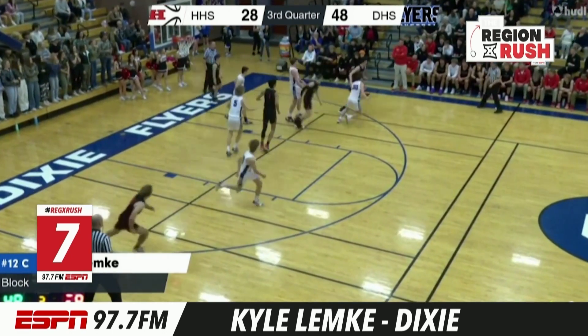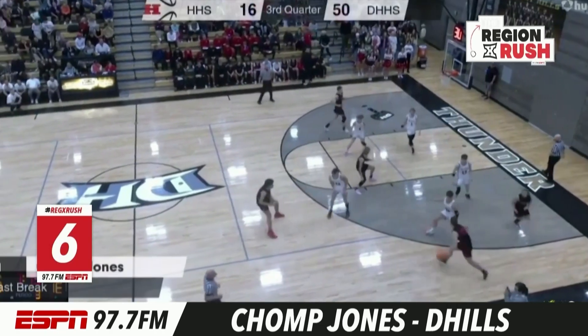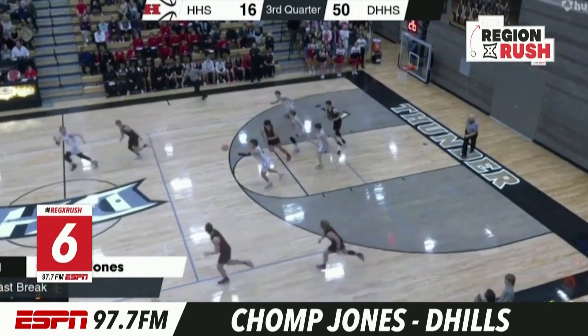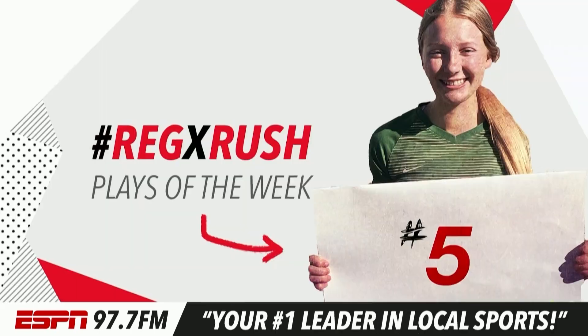Here's Kyle Lemke going out on a jump shooter, blocking it into the bleachers. He had about seven blocks in that game. Chomp Jones for Desert Hills — poke away, steal, and go. Beautiful pass ahead for Boston Holbrook. Chomp finishes it for the Thunder.